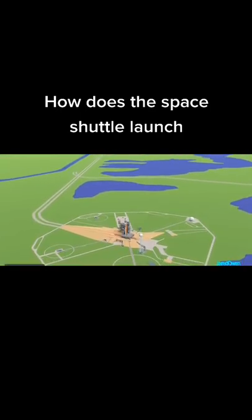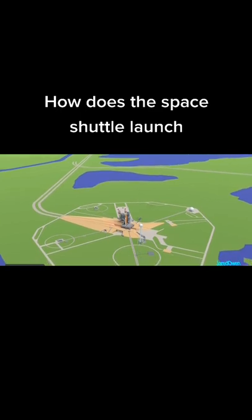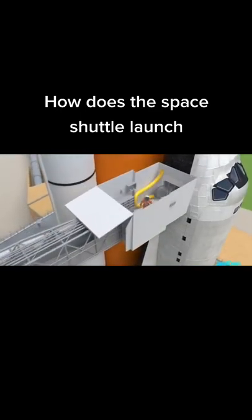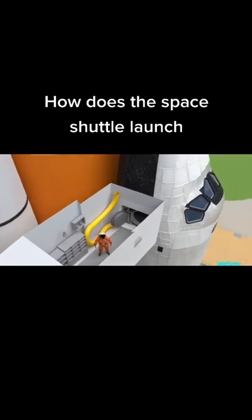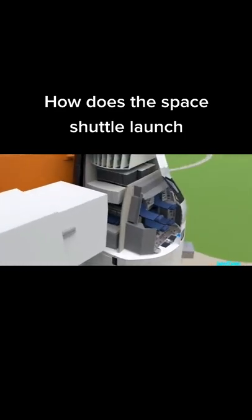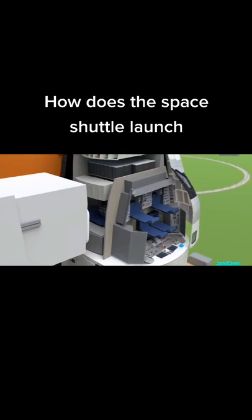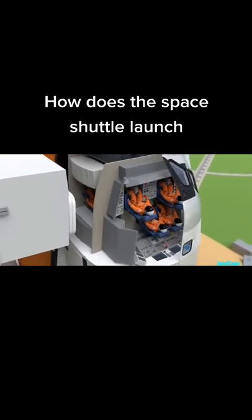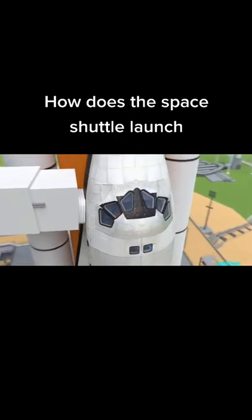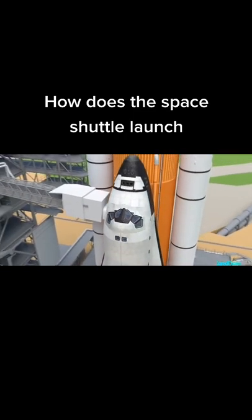At T-minus three hours, the astronauts leave for the launch pad and begin to enter the orbiter vehicle. Since the shuttle is vertical on the launch pad, all of the seats are in the laid-back position. Most missions had seven astronauts — three in the mid-deck and four in the flight deck. There are no windows on the mid-deck, so some of the astronauts won't be able to enjoy the view on the way up.